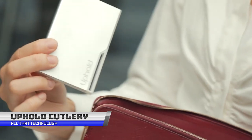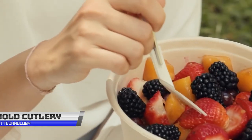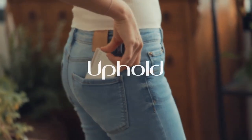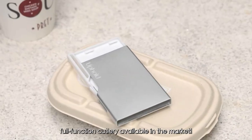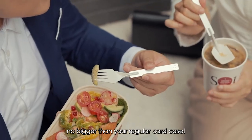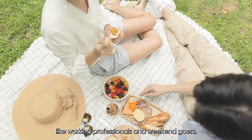Imagine never having to dig through your bag for plastic utensils again. That's the magic of Uphold Cutlery. This mini folding wonder is the superhero of the travel cutlery world. No more bulky and heavy sets weighing down your luggage. Uphold Cutlery is the lightest and slimmest option in the market. It's not just small in size, but also big on sustainability — you can say bye-bye to single-use plastic utensils and hello to an eco-friendly solution.